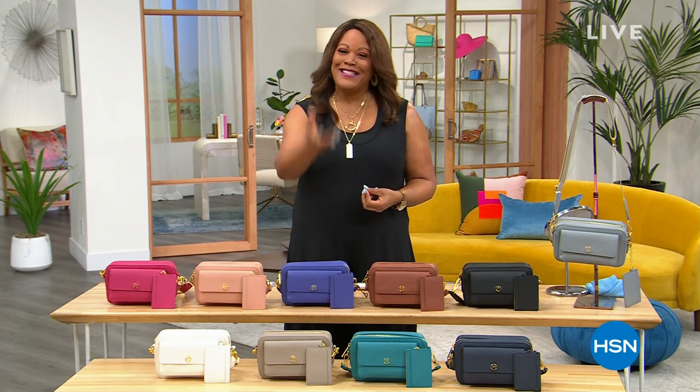I am so excited about the premiere of Performance Saffiano Leather. It is the highest quality leather you can get — the most expensive. We have a killer deal. Let's take a look.